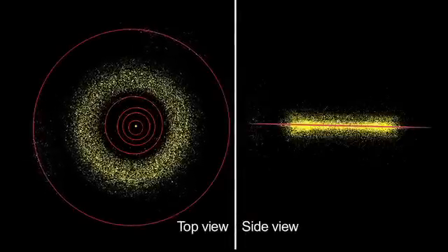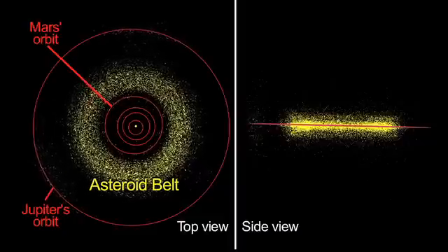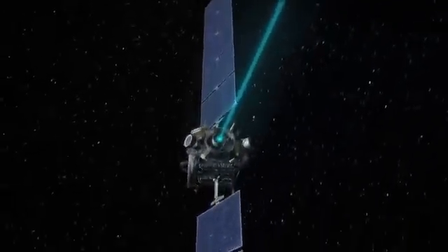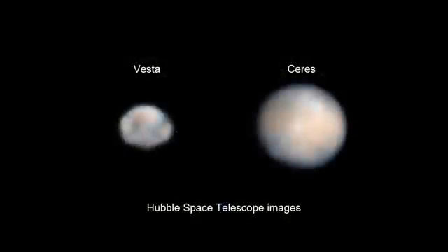Most asteroids orbit the Sun between Mars and Jupiter in a region known as the Asteroid Belt. This month, NASA's Dawn mission, which launched in 2007, arrives at the asteroid Vesta — the first of two objects it'll explore.